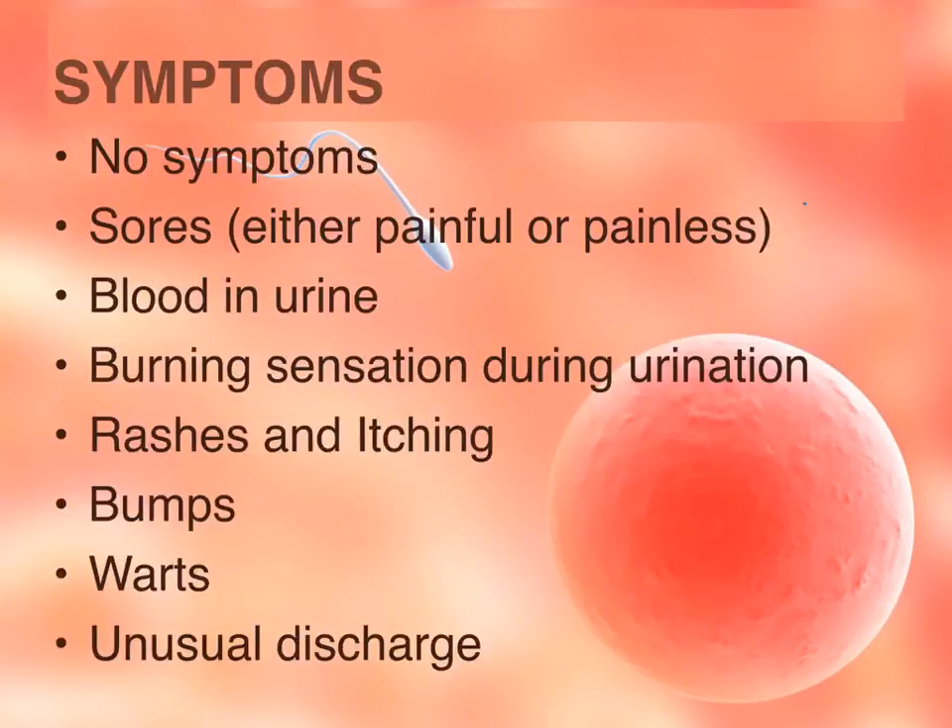General symptoms of STIs include: number one, no symptom. There can be sores — either painful or, most of the time, painless. There can be blood in the urine or a burning sensation during urination. There can be rashes and itching, or some type of bumps, warts, or any kind of unusual discharge. Unusual or different colors in discharge can also indicate STIs.